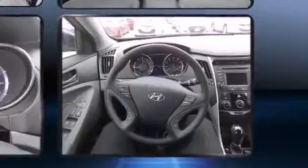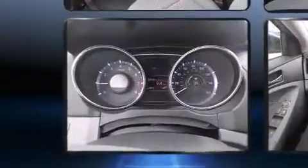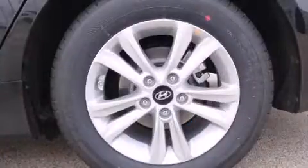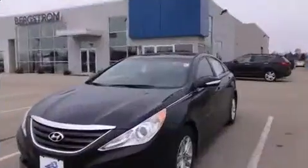Hyundai infused the interior with top-shelf amenities such as a tachometer, a trip computer, heated seats, turn signal indicator mirrors, and cruise control.